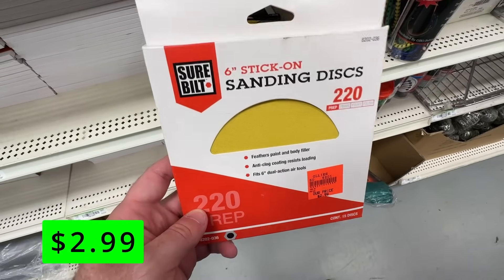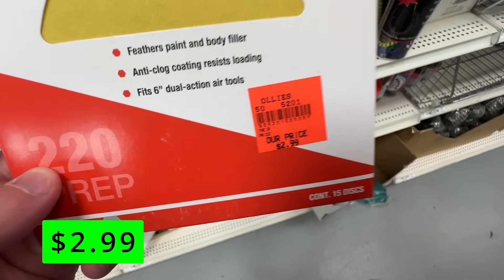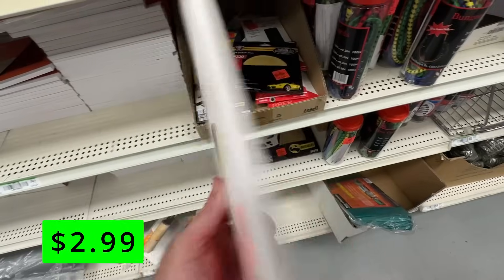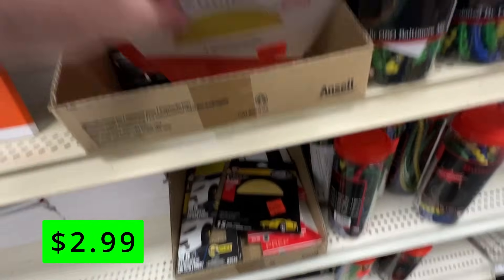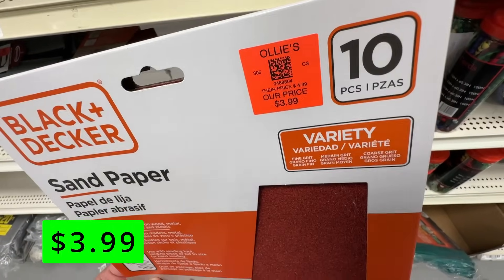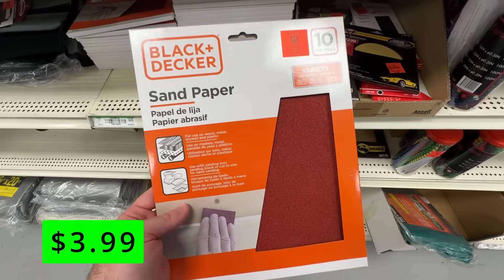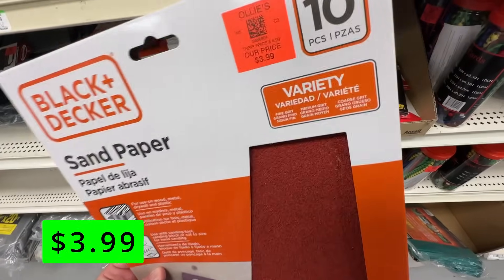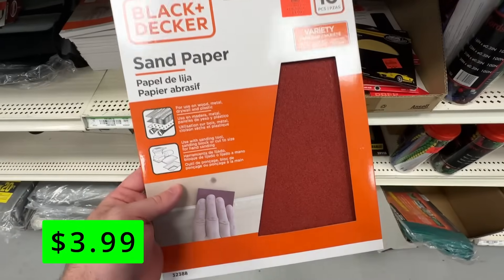Ollie's had some sanding discs for a really great price — just $3 a pack. They had a lot of different grits to choose from, and $3 for about a 10-pack is a really nice deal. They also had sheets of sandpaper from Black & Decker for $4. So if you have any painting or rough projects where you don't mind using some lower quality sandpaper, check these out.